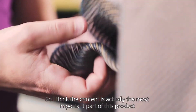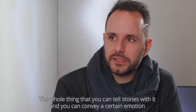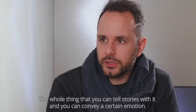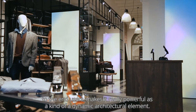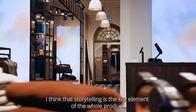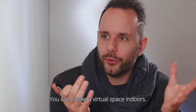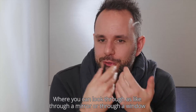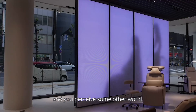I think the content is actually the most important part of this product. The whole thing that you can tell stories with it and convey a certain emotion to the end users makes it really powerful as a kind of dynamic architectural element. I think storytelling is the key element of the whole product. You can create a virtual space indoors where you can look through, like through a mirror or through a window, and perceive some other world.